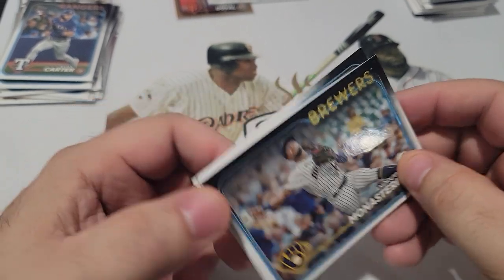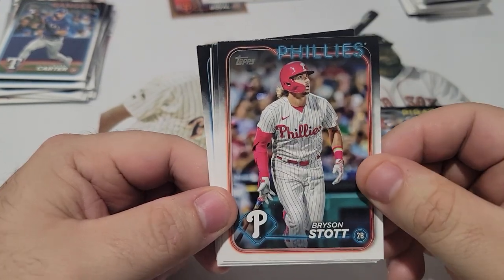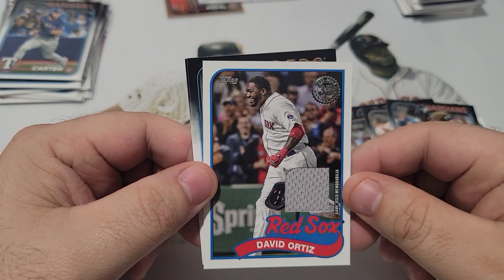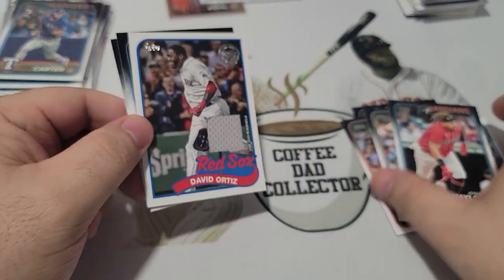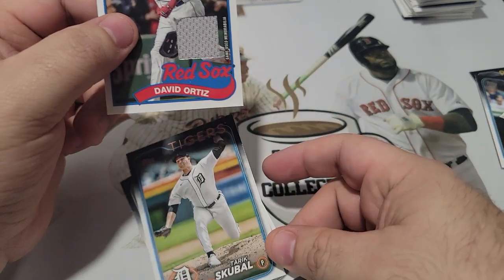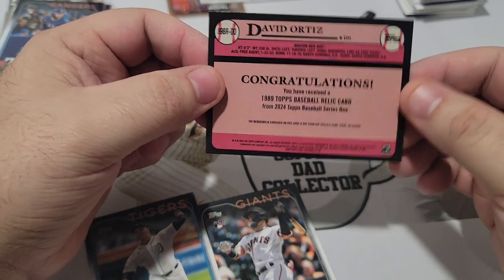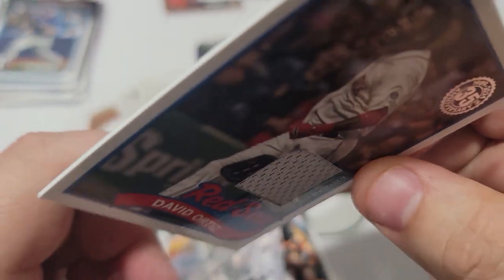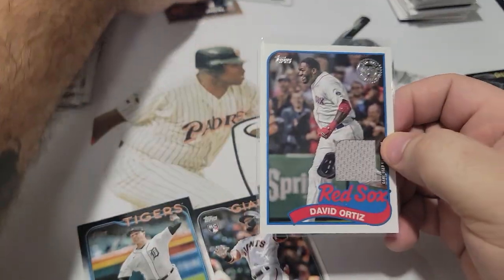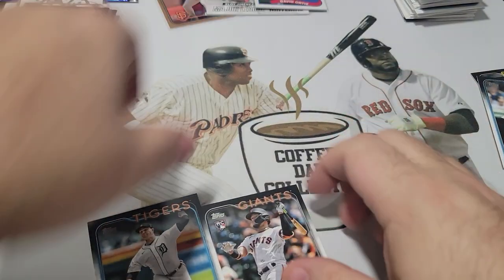We need this box to warm up - we need a big hit, low numbered short prints, give us something good. Andrew Monasterio, Kyber Ruiz, Aledmys Diaz, Bryson Stott again. Wait - wait, whoa! Big Papi! Big Papi relic! The box said only look for one but I literally thought in my head - imagine if someone put another relic in this box. And it happened! Our favorite Red Sox, Big Papi game-used memorabilia. These might be hot boxes - two relics even though we're only supposed to get one!